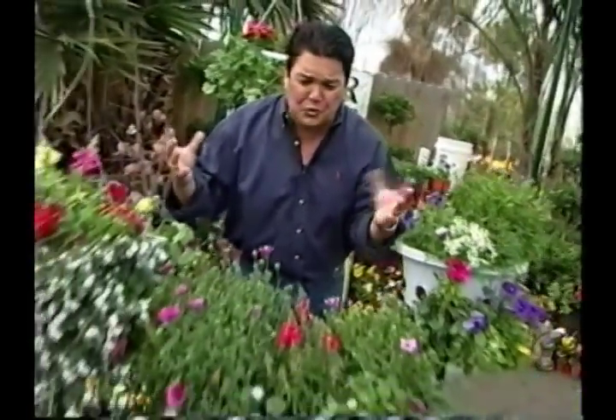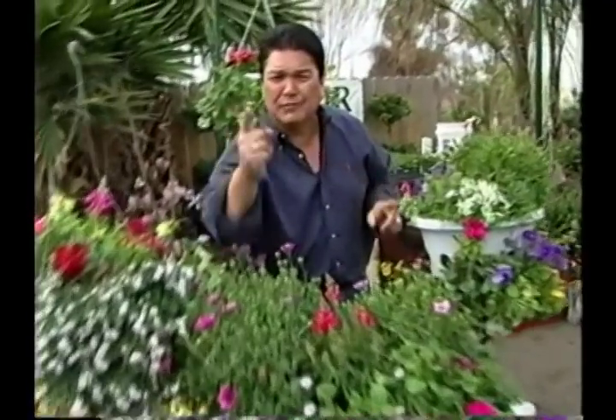Whoa! Coming up next on The Garden Guru: Explosive Color, A Revolutionary New Way!